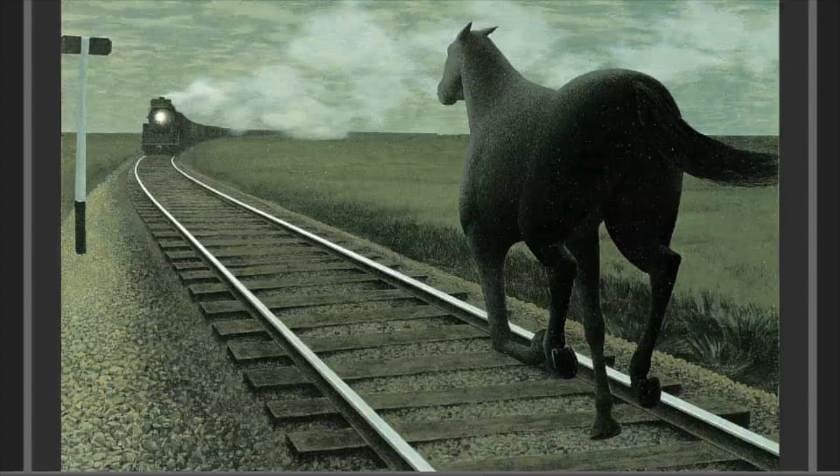I first saw this painting when I was an undergraduate student at McMaster University. And my first impression was that this horse was facing an impending disaster, one that he could avert by simply changing direction. Now, as I've gotten older, as a scientist and a clinician, my perspective has changed. I now see this painting representing a coming of age for Western civilization.